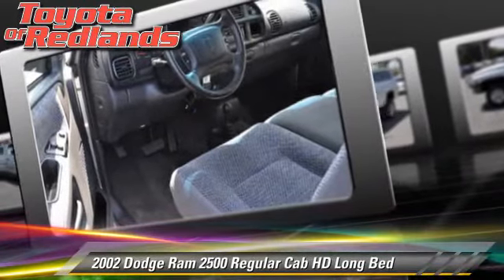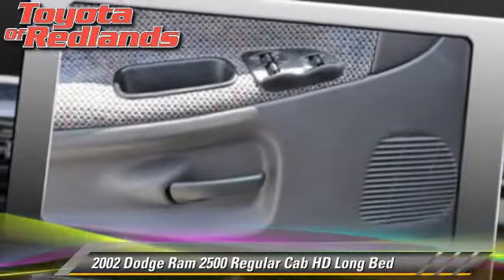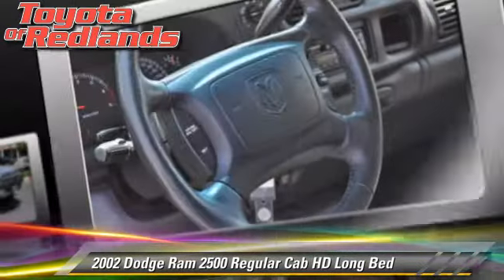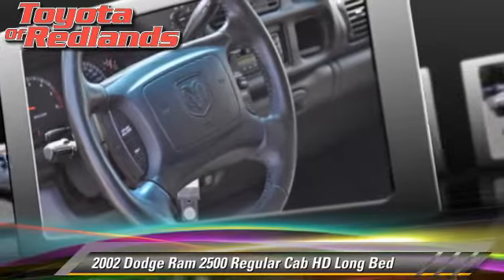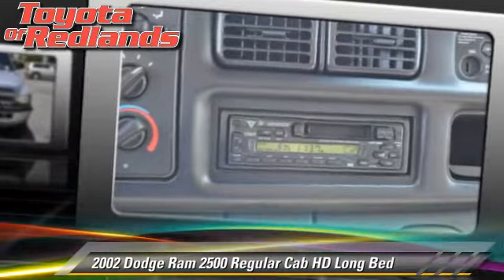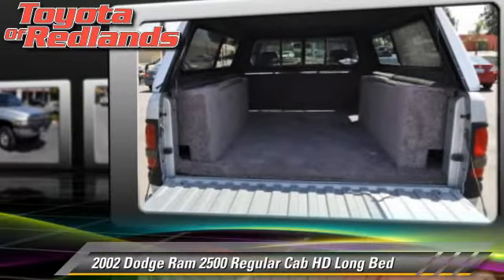Features include a bed liner and four-wheel drive. Safety features include dual front airbags and four-wheel ABS. Comfort and convenience features include power windows, pickup shell, and a multi-disc CD player. Give us a call to schedule your test drive today.